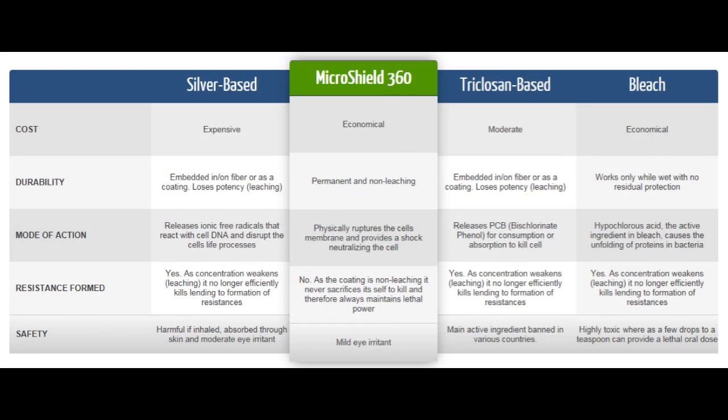So what makes MicroShield 360 the best option, hands down? It's economical. It's long-lasting, lasting for at least a year. The application method covers all surfaces completely. Once applied, it continuously kills bacteria, viruses, mold, mildew, fungi, and odors. It's colorless, odorless, non-toxic, and hypoallergenic. It's safe for all aircraft surfaces such as cloth, leather, and veneer.